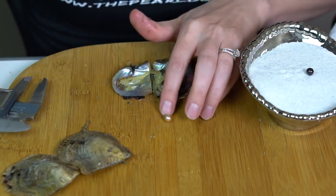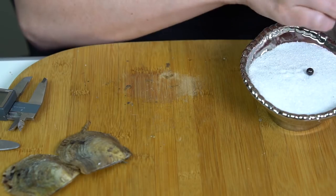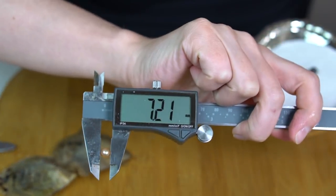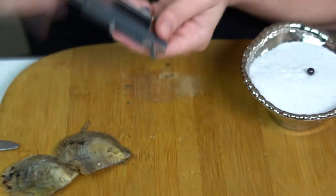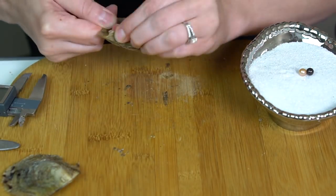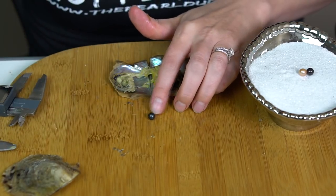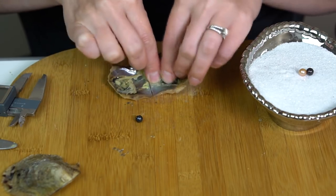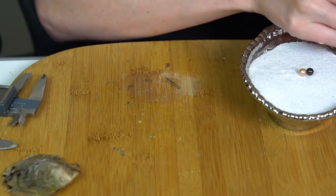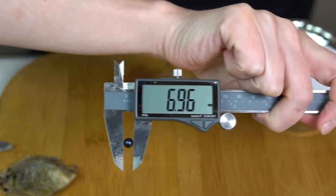Ooh, this one's very metallic — it's a pinky peach with kind of a silvery gold look to it. That metallic is beautiful. 7.21. This one is a little bit teal, kind of a dark black-blue with some teal. Little purple too. 6.96.